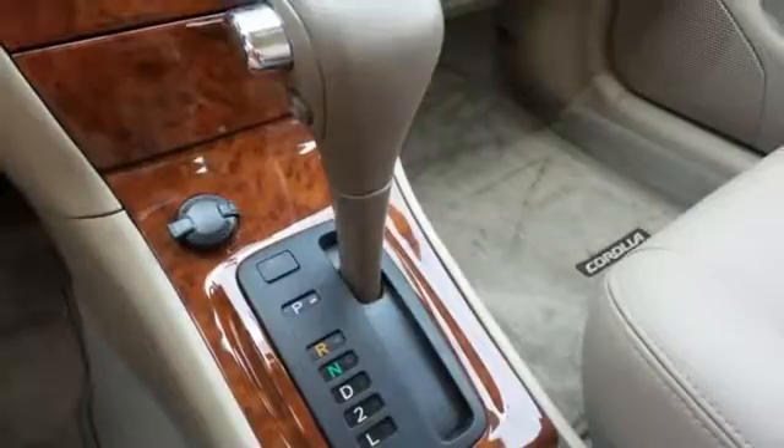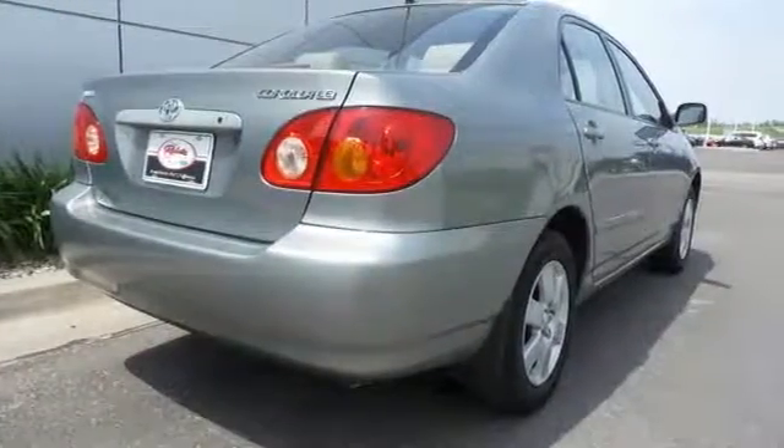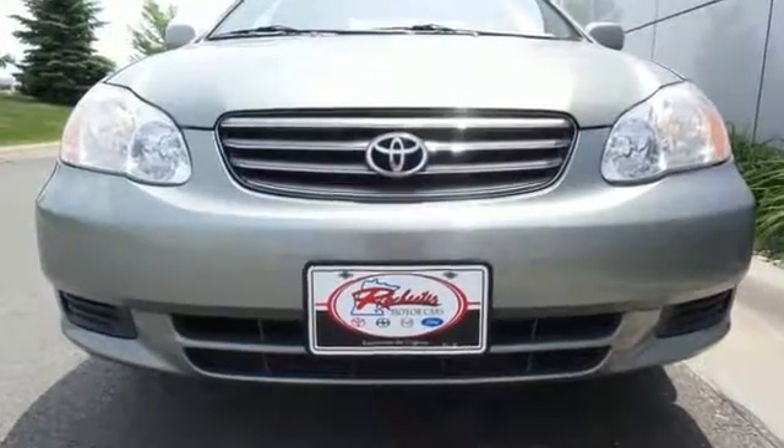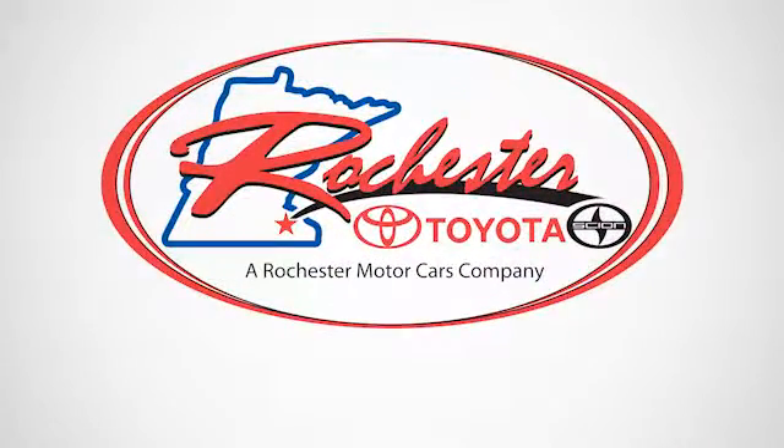Toyota leads the compact sedan class with this Corolla's outstanding road manners and numerous safety features. See it for yourself today. Experience the difference at Rochester Toyota Scion.